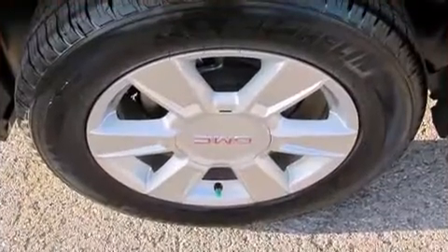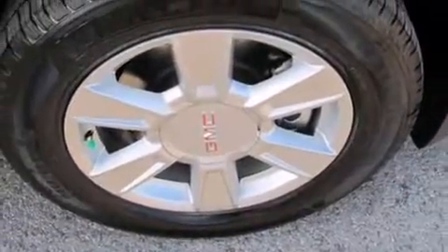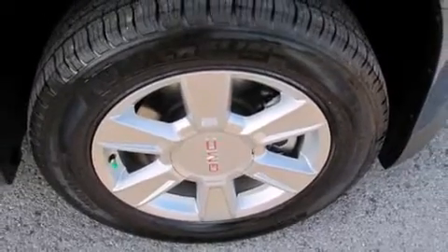And four-wheel disc brakes with ABS. You'll see better when backing up, thanks to Rear Park Assist, which watches out for obstacles behind your vehicle.